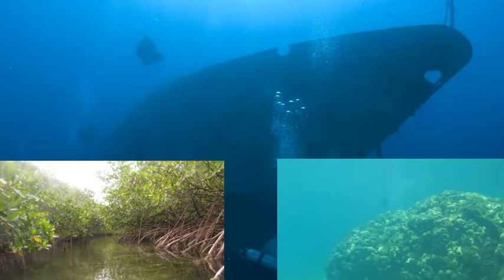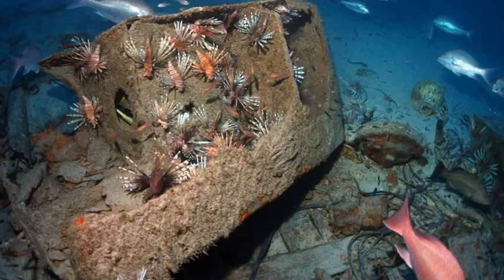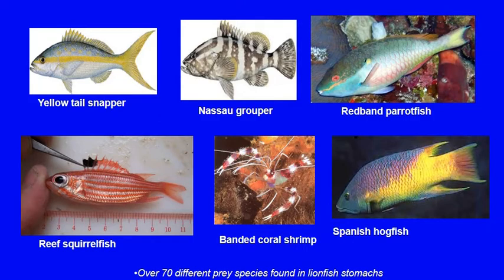Lionfish have been found in all habitat types from shorelines to depths of over 1,000 feet, preferring structure when it is available. They are now being documented as one of the most abundant fish on some sites, reaching densities of over 300 fish per hectare. Lionfish have been documented to consume more than 70 species of fish and many invertebrates. They are gape-limited stalking predators and can take prey larger than half their own length. Prey include commercially valuable species like juvenile grouper and snapper, recreationally important species like fairy basslets, seahorses and jawfish, and ecologically important species like grazers including parrotfish that help keep algal growth in check and cleaner species that pick parasites and clean wounds to maintain the health of the fish community.